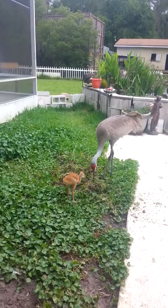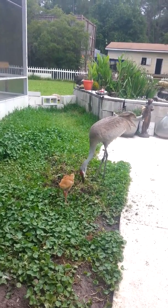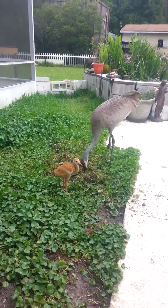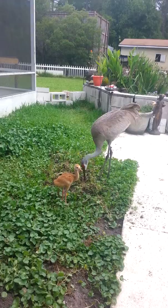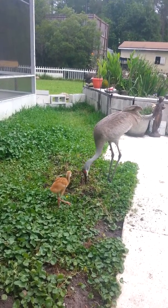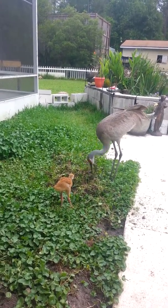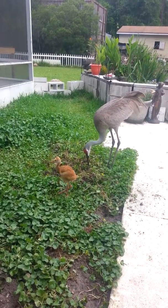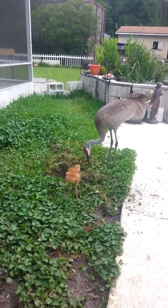She's digging worms for our baby sandhill here at East Coast Wildlife. We are the sandhill crane people. She's doing a great job taking care of our baby sandhill. It's better that these birds are taken care of by their own species than by us, because they really learn how to be sandhill cranes.